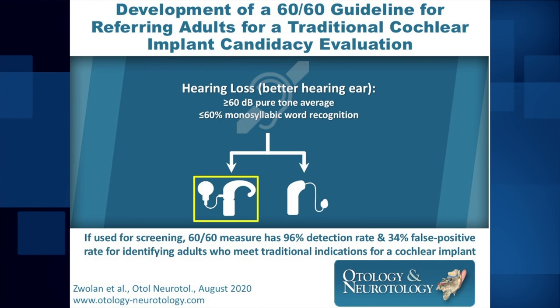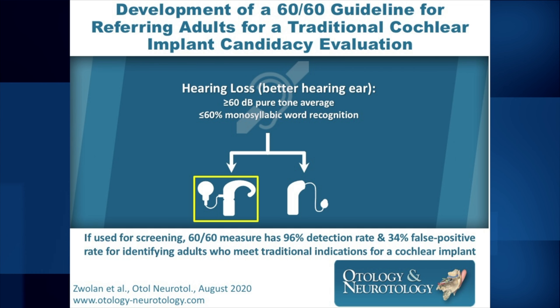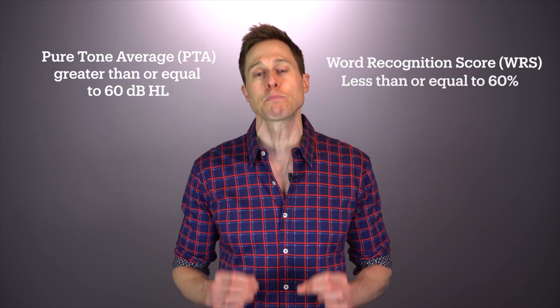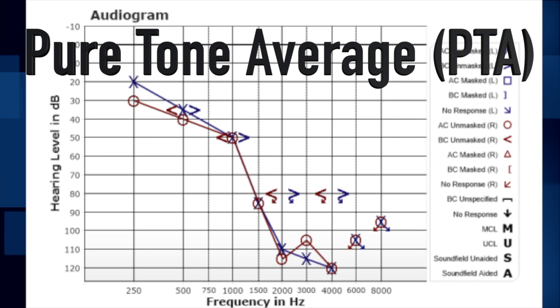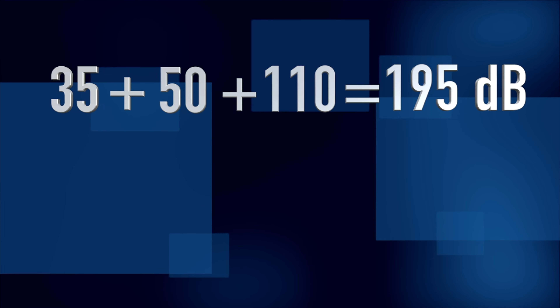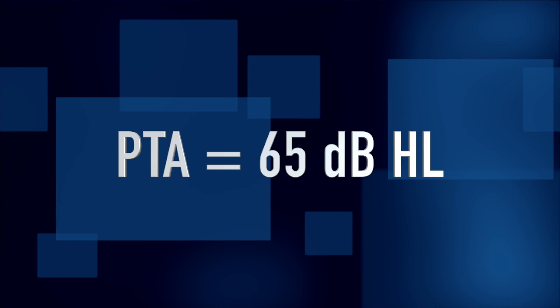In a 2020 paper published in Otology and Neuro-Otology, the researchers proposed an extremely easy way to identify if you should be referred to a cochlear implant center for a candidacy evaluation. The whole premise is that if your better hearing ear has a pure tone average of 60 dB HL or higher, and that same ear has a word recognition score of 60% or below, then you should be referred for a cochlear implant candidacy evaluation. To calculate your pure tone average — your PTA — you take your pure tone air conduction thresholds from your better hearing ear at 500 Hz, 1000 Hz, and 2000 Hz, add them together, and divide by 3. If this number is equal to or greater than 60 dB HL, you meet the first half of the guideline.